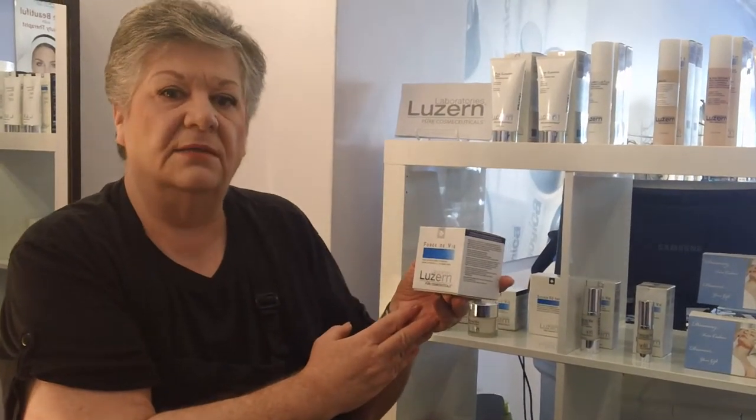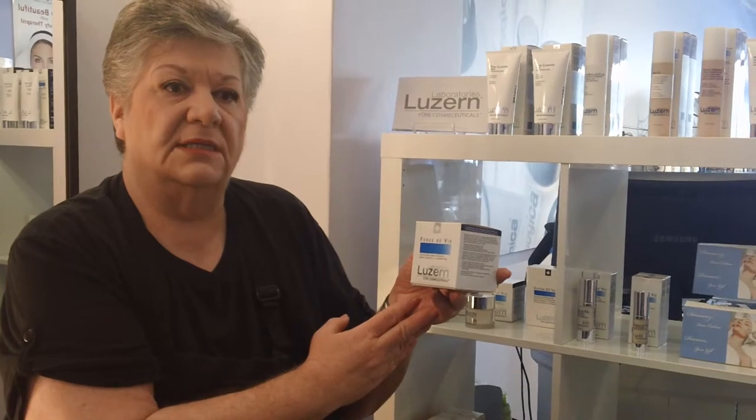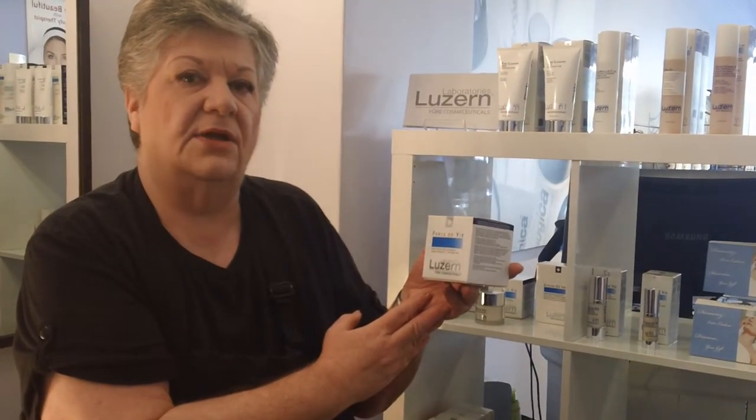This will help to bring the oxygen to the surface, it will help to prevent and minimize any fine lines and wrinkles. So this is something for somebody who has a very, very dry skin. If you'd like more information about this product, please go to our website at www.sparta.ca.